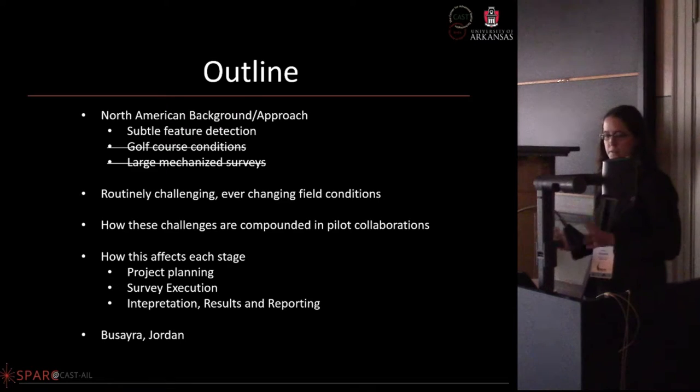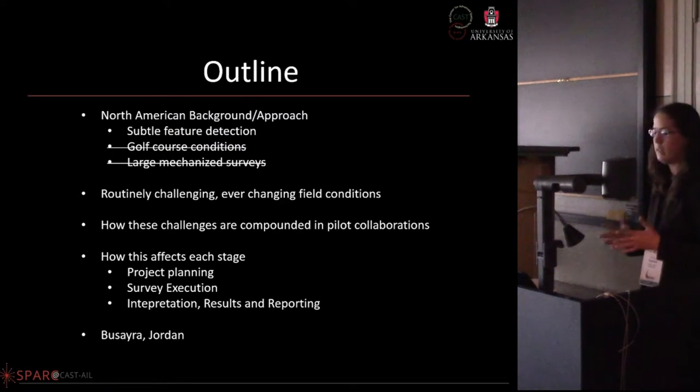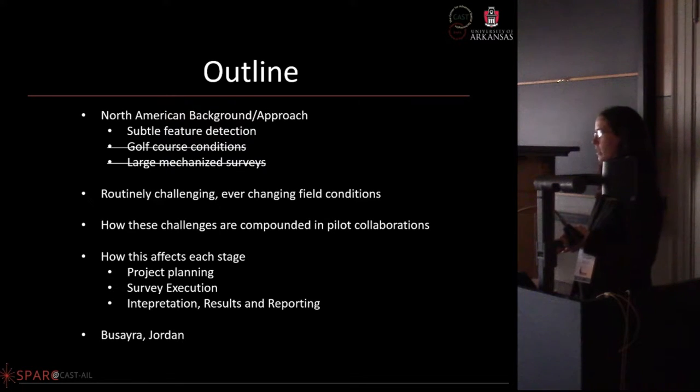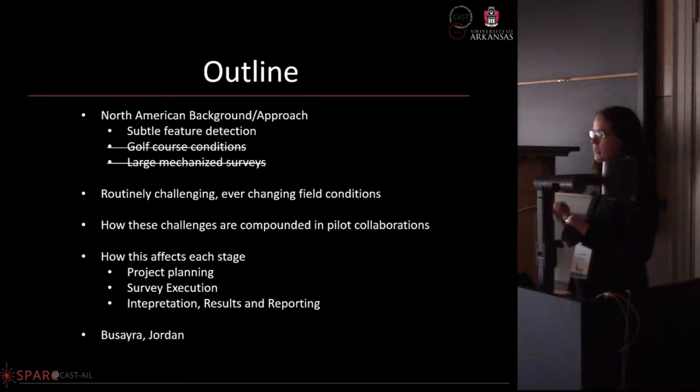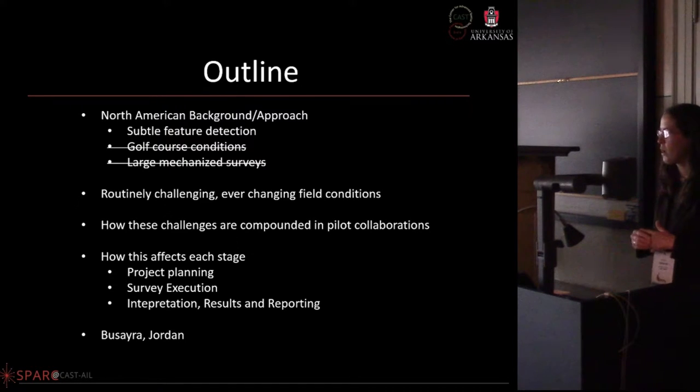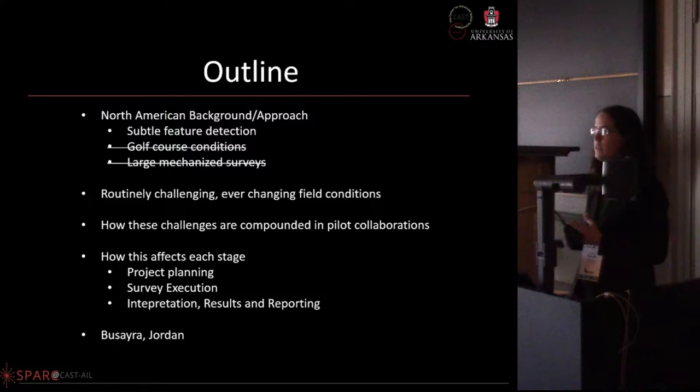Some people might argue there isn't really a North American way of doing things, but we do have unique problems in the United States. One is that it's huge — there are so many different site types, different types of ground cover, and we have features that are very subtle. We don't have Roman walls, so when doing magnetometry we walk quite slow and maintain very good ground control to find these subtle features. We're often limited and cannot do motorized prospection because of restricted areas and limited survey zones.